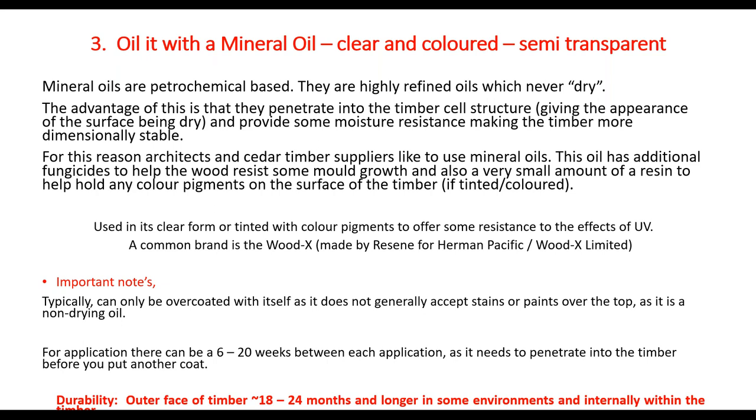A couple of important notes with mineral oils: they can typically only be over-coated with themselves and don't usually accept stains or paint on top. Once you put mineral oil on you need to stick with it. If you put many coats on and then paint over it a few years later — especially a dark colour in a good summer — some of the oils might migrate back to the surface with heat and push the paint off. Also, because they rely on penetrating into the timber, you have to wait for it all to penetrate before putting another coat on — otherwise it'll just run off. That can take a day, a week, or in extreme cases six weeks or more.